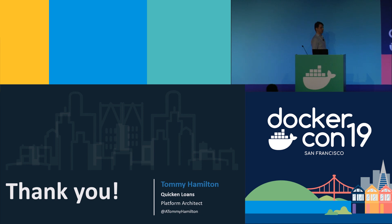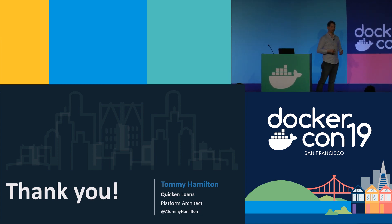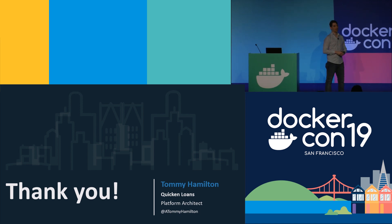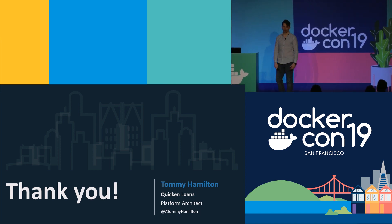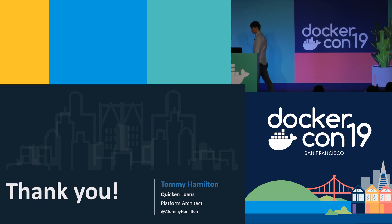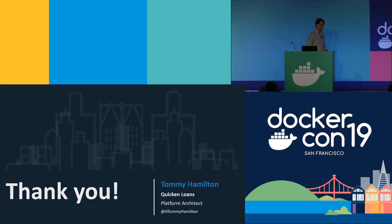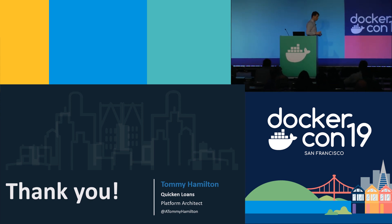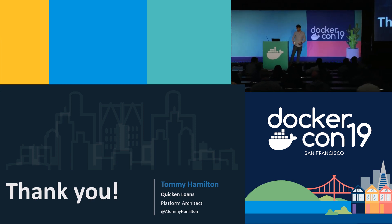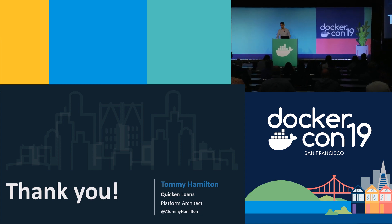My name is Tommy Hamilton. I want to thank you for taking the time to sit down and listen. I hope it's given you something to think about and helped you understand why I believe that making your containers run is only 40% of the solution. Thank you. And I'm guessing there might be one or two questions from the audience — if anyone has one, raise your hand.